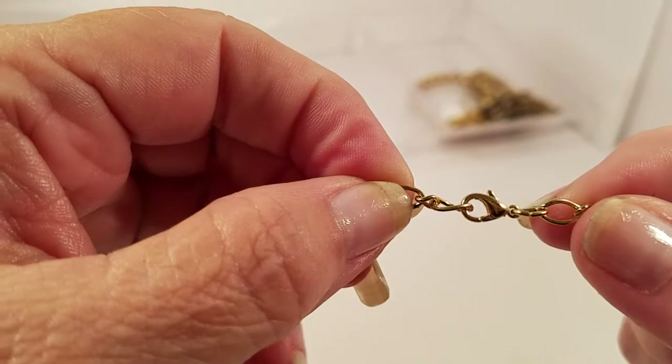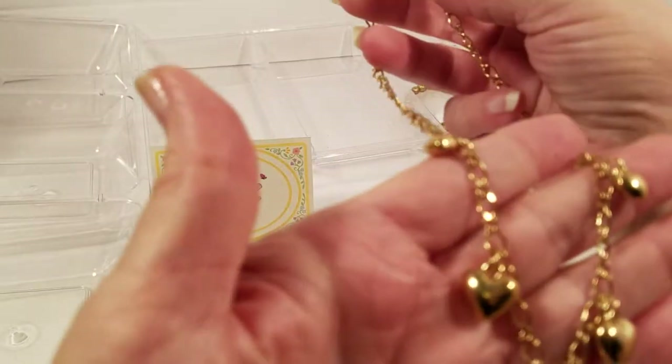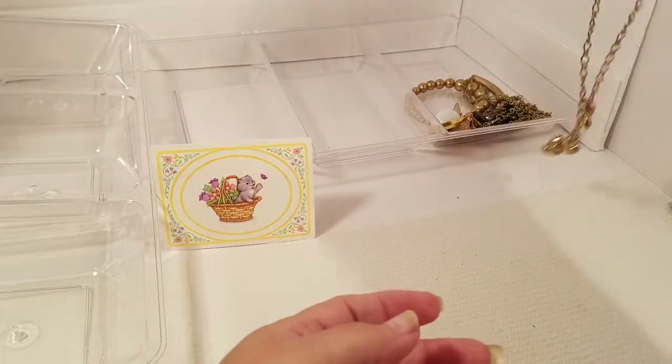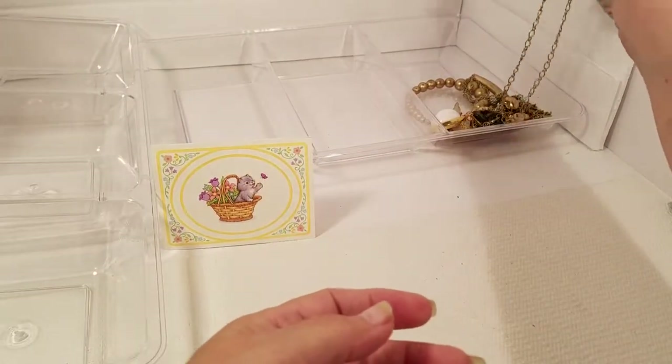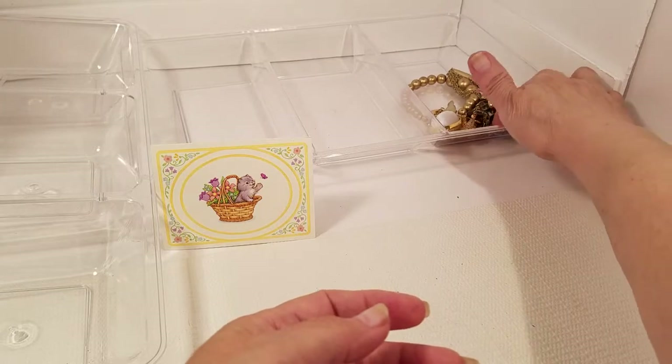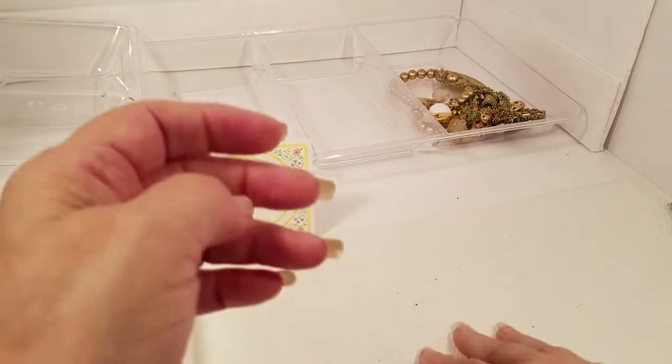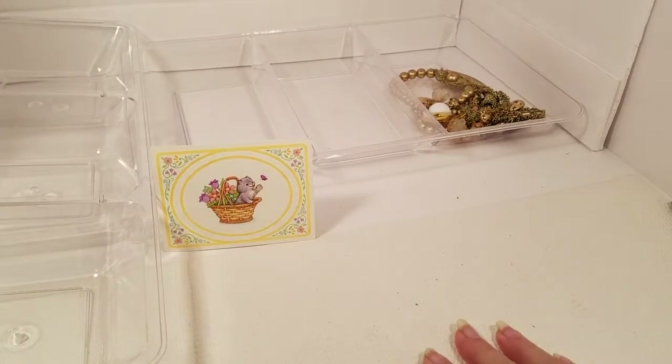We have a lobster claw and another heart necklace — so I've got two of those. In either case, there it is. Next bag.